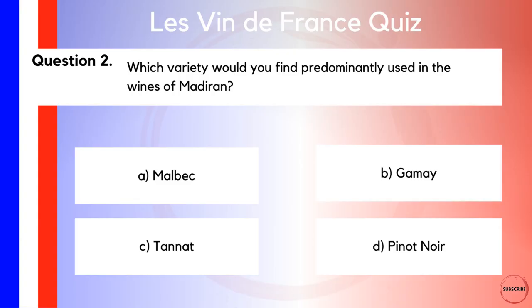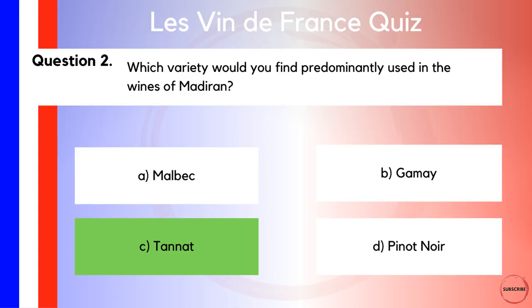Now let's move on to question two and pairing a certain region with a particular grape. Which variety would you find predominantly used in the wines of Madiran? Is it A, Malbec? Is it B, Gamay? Is it C, Tannat? Or is it D, Pinot Noir? Madiran can be found in the southwest of France, further south than Bordeaux. They make some wonderful wines from the very deeply coloured and highly tannic grape that is Tannat. So those of you who've gone for answer C have got that one right.